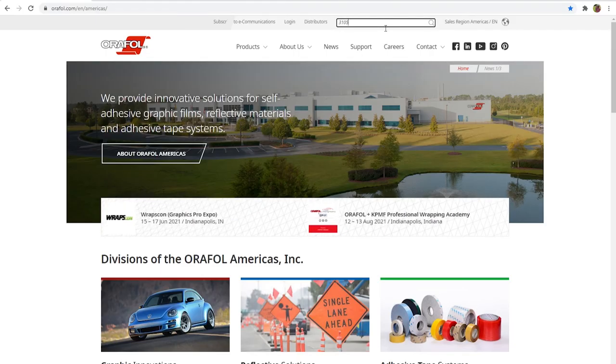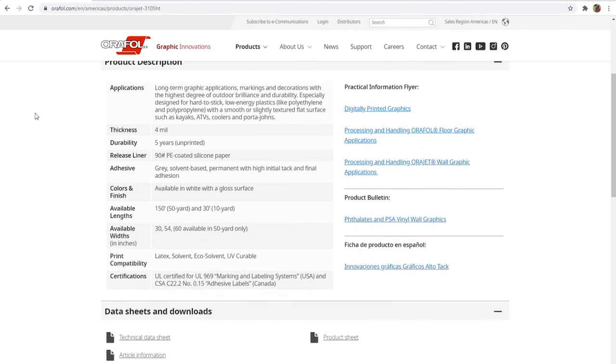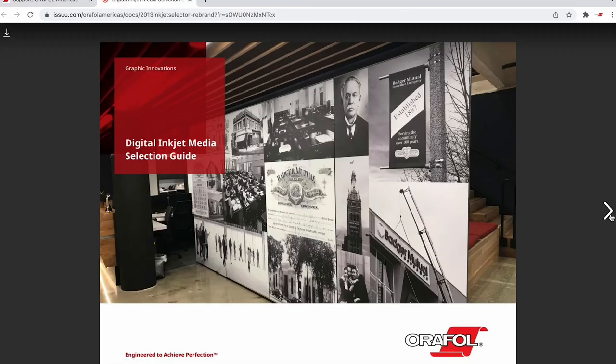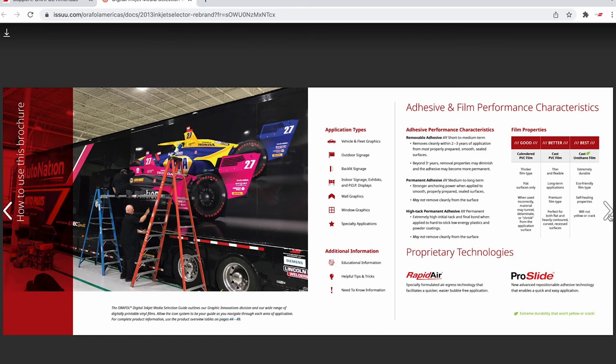As a reminder, AuraFall publishes product technical data for each product. Visit orafol.com to review the technical data sheet for your specific product of choice. Download or order a free copy of our Digital Inkjet Media Selection Guide to assist you in selecting the correct material for your next application.